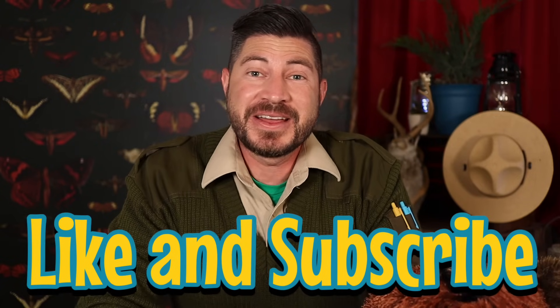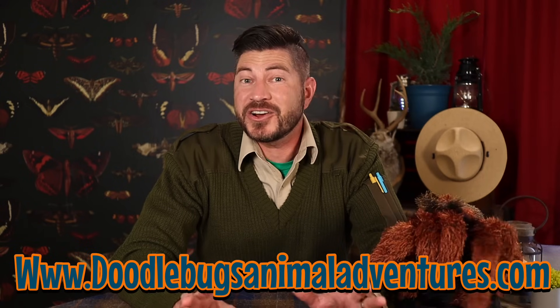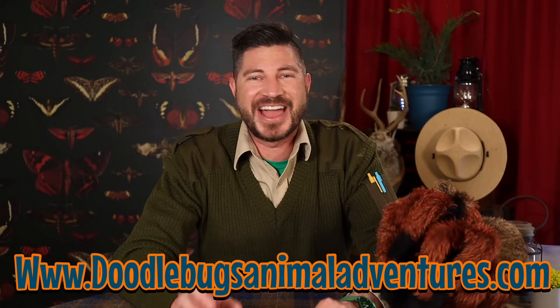Now let's do the Junior Ranger Challenge. This week's challenge is to get outside and observe one insect and one arachnid. No, Tiny, you don't count — the Junior Rangers have to find one in the wild. And when you do, tag me in a picture of your special adventure at TheRangerZachShow on Instagram for a chance to be featured as one of our Junior Rangers of the Week. Make sure you give us a like and subscribe to our channel — new episodes come out every Monday. If you want to learn more about Rachel from Doodlebugs, visit doodlebugsanimaladventures.com. Until next time, Junior Rangers, there's a world of adventure right outside your door — so get out there and go explore. This is Ranger Zach and our new friend Tiny. Over and out.